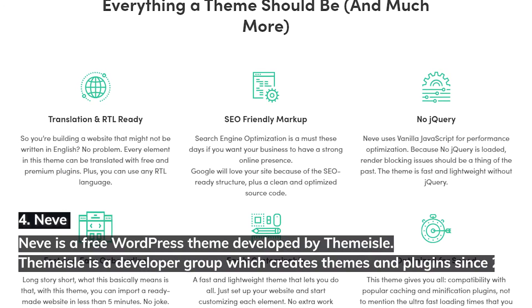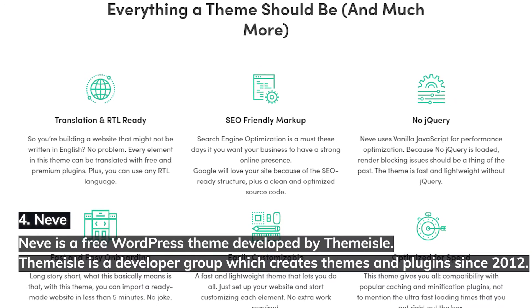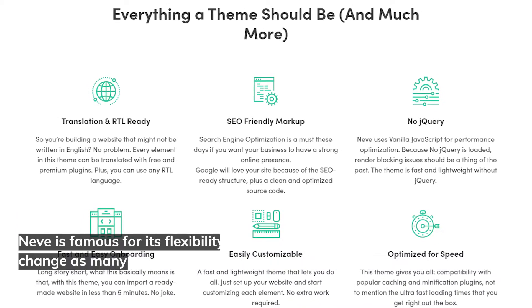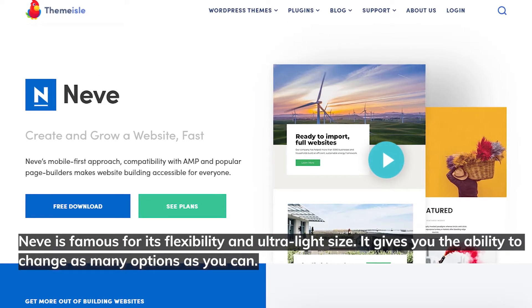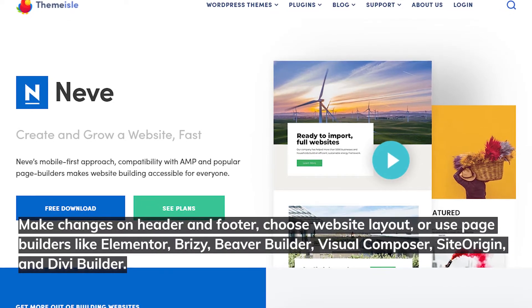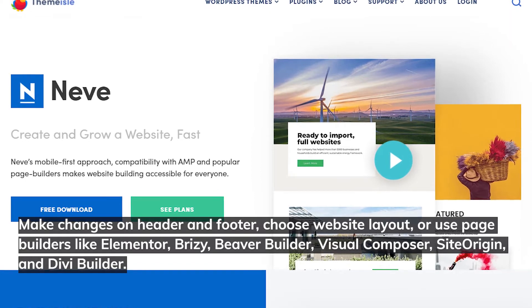4. Neve. Neve is a free WordPress theme developed by Themeisle, a developer group that has been creating themes and plugins since 2012. Neve is famous for its flexibility and ultralight size. It gives you the ability to change as many options as you want — make changes on header and footer, choose website layout, or use page builders like Elementor, Brizzy, Beaver Builder, Visual Composer, Site Origin, and Divi Builder.